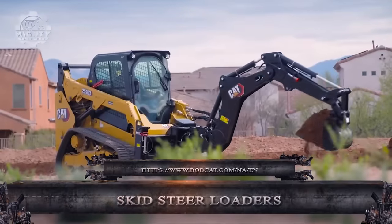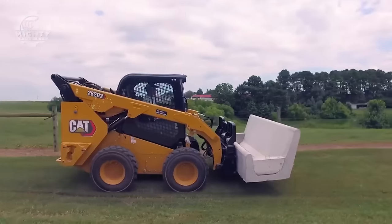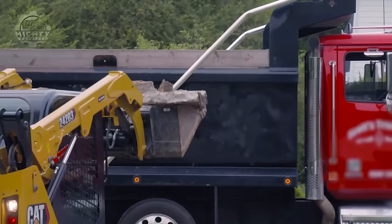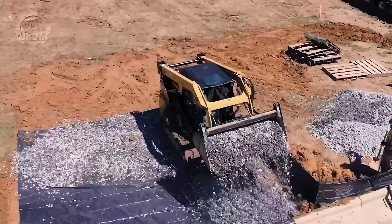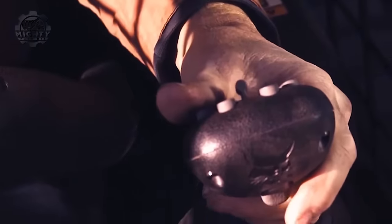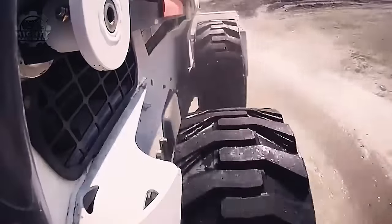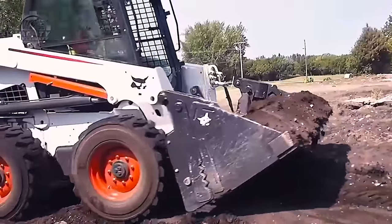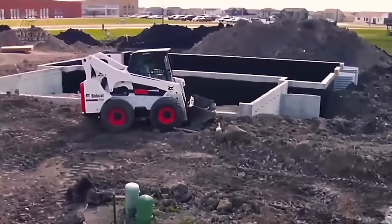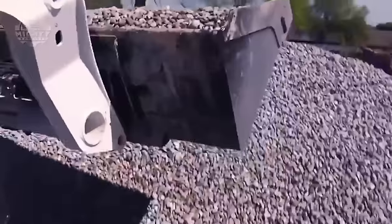The CAT Skid Steer and Compact Track Loaders D3 Series are powerful and versatile machines designed for a variety of construction and agricultural applications. Compared to earlier models, the D3 Series offers an industry-leading 15% more cab space. It also has bigger door openings and joystick pods that increase visibility around the machine by up to 40%, raising both operational safety and situational awareness. Its high-performance drivetrain gives maximum power and production capacity thanks to an electronic torque management system.